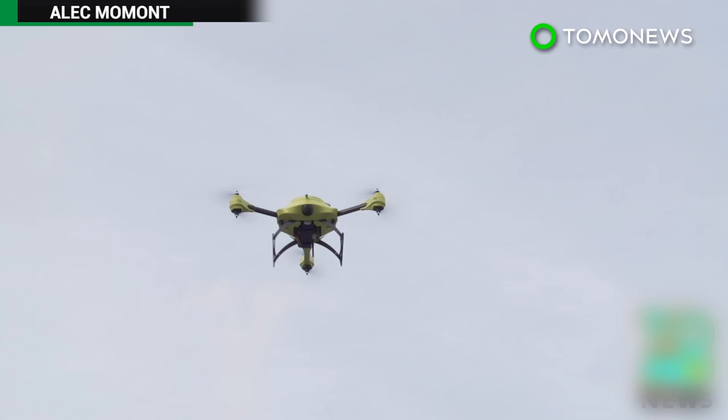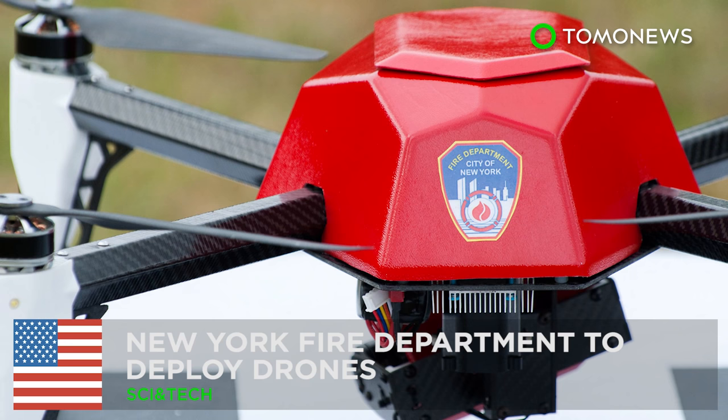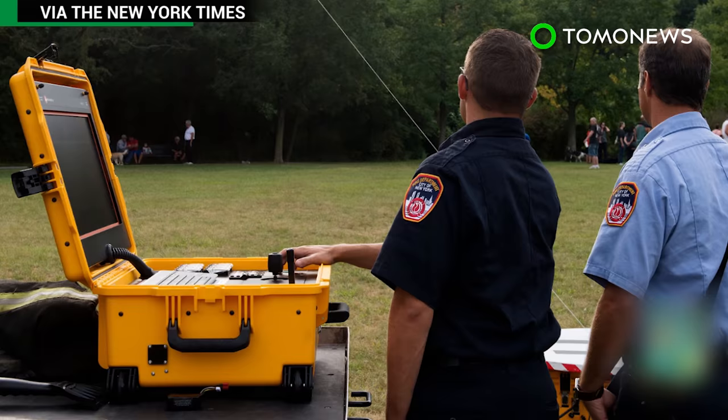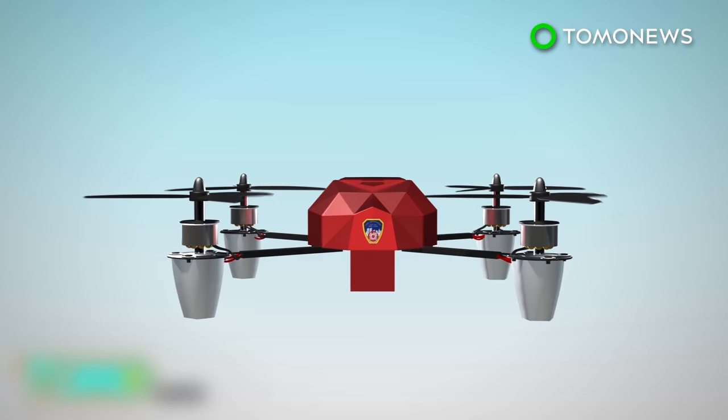The developer aims to create an ambulance drone network in the Netherlands within five years. New York's Fire Department will soon have new eyes and ears above the city. The NYFD is currently testing drones that will help firefighters get a better look at how to fight fires before sending in humans.